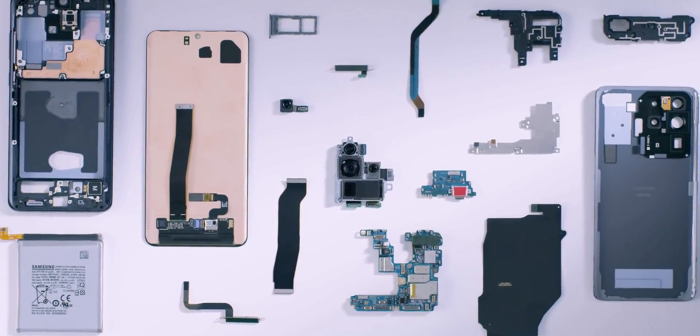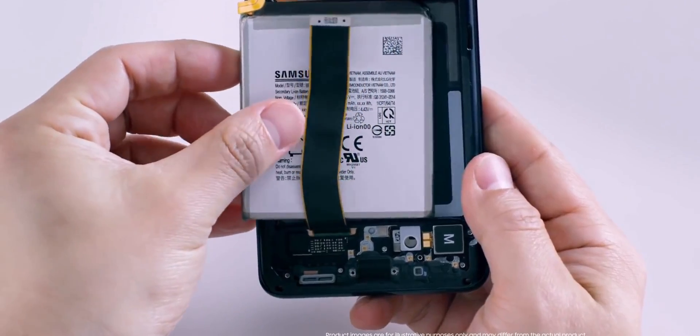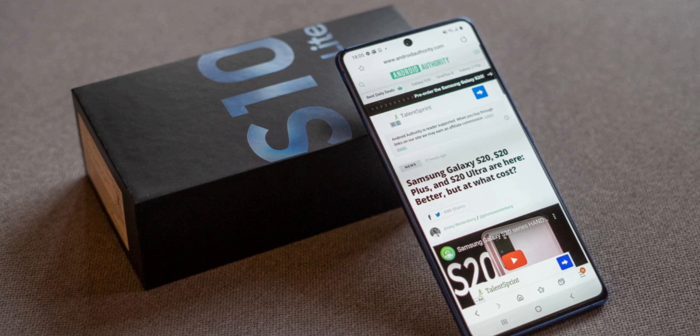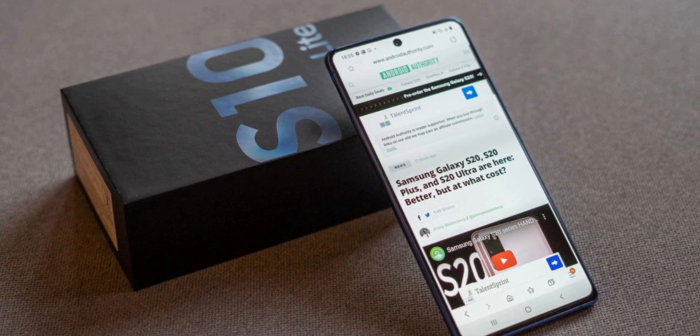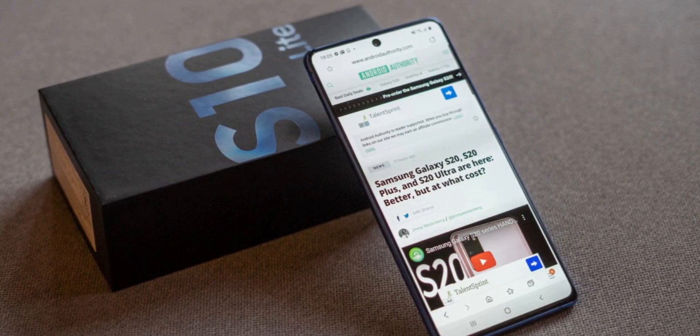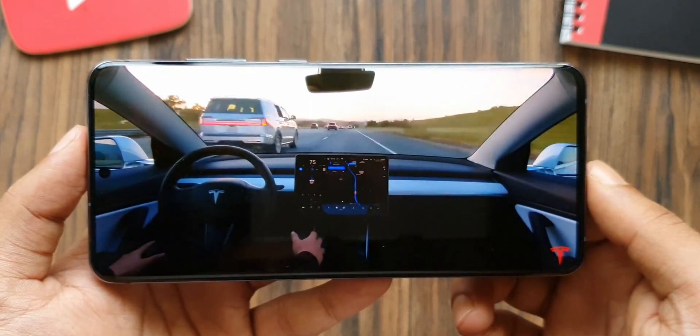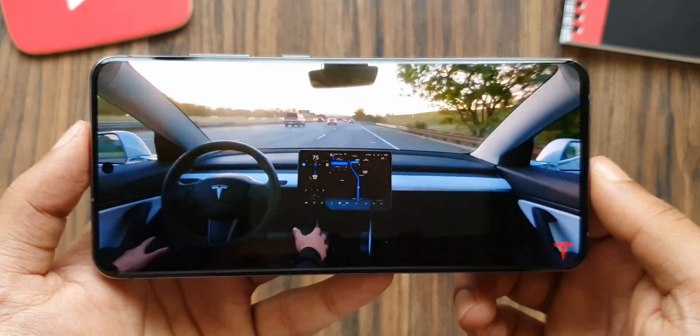It will be released in 4G and 5G versions and the internal specs should remain the same as the Galaxy S20 series, which also includes the latest Snapdragon 865 processor. The S10 Lite had only the Snapdragon variant — there was no Exynos. So the same should continue with the S20 FE as well.